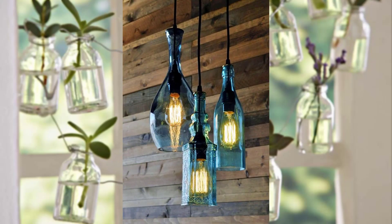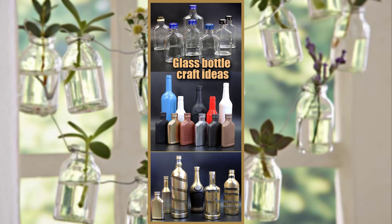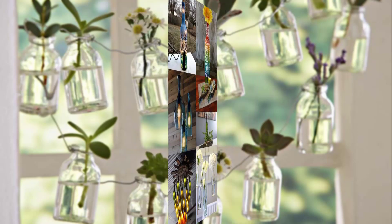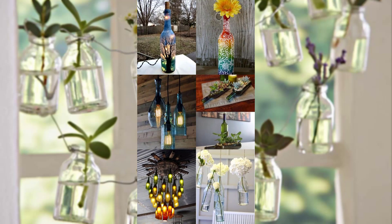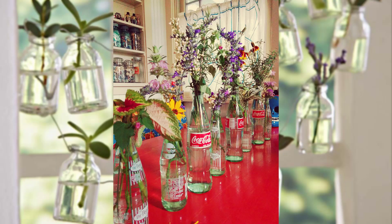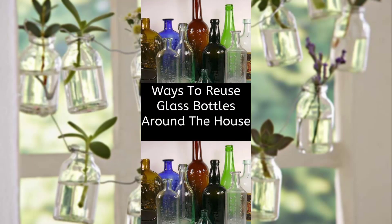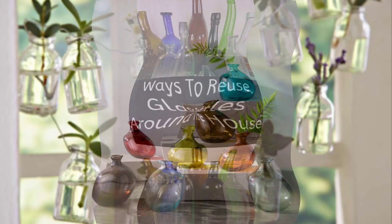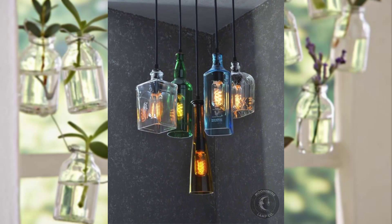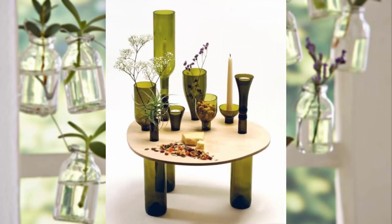Hi guys, welcome to my channel. Today's topic: sustainable decorating spaces with DIY recycled glass bottle decor. In a world where sustainability meets style, there's something uniquely satisfying about repurposing everyday items into delightful pieces of decor. One such eco-friendly and creative idea is the use of recycled glass bottles to bring new life into your living space.